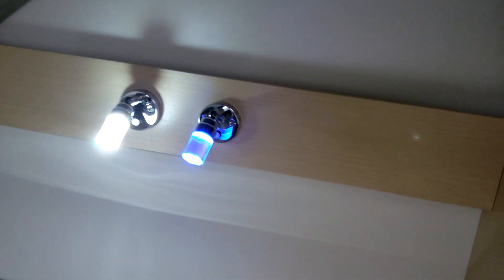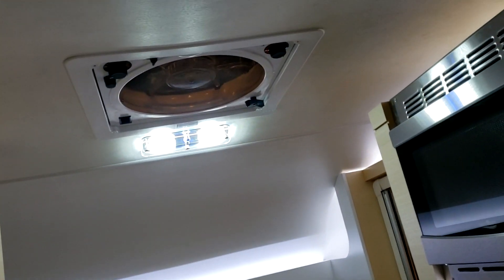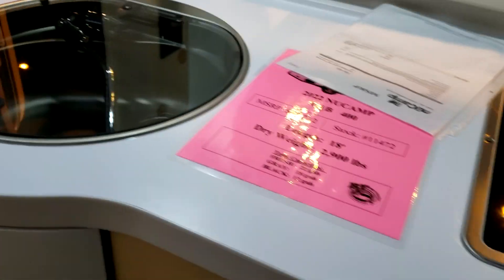You have two lights right there, speakers, your TV right here. And if you're just going out for a quick weekend, this is what you want to be in. There's LED lights right there. And there's your cooktop. Very nice counter space.